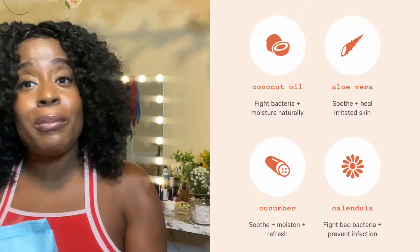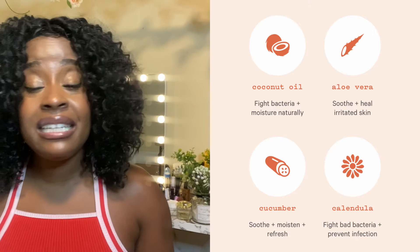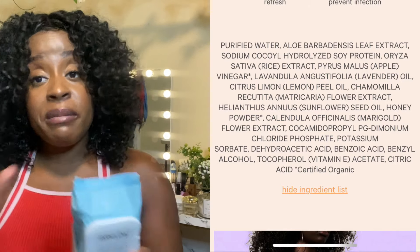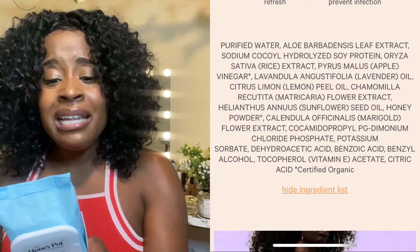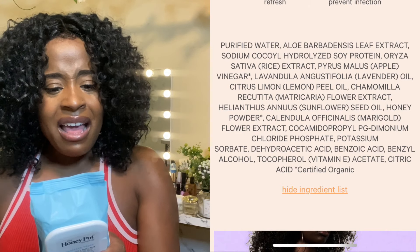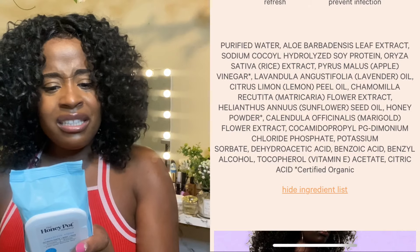The first thing I tried was their wipes. I was looking at the ingredients and I'm not going to front — I was a little bit skeptical because I'm used to just using plain Dove. When I looked at the ingredients, a few stuck out: apple cider vinegar, which is supposed to keep the pH in check; chamomile; calendula flowers; aloe leaf, which is soothing; honey; fruit extracts; and lactobacillus, which is a probiotic meant to keep everything in balance. I read all the ingredients and said, all right, give it a try.